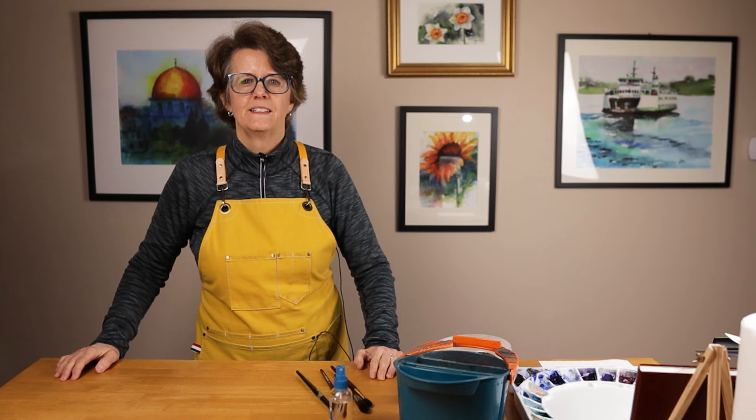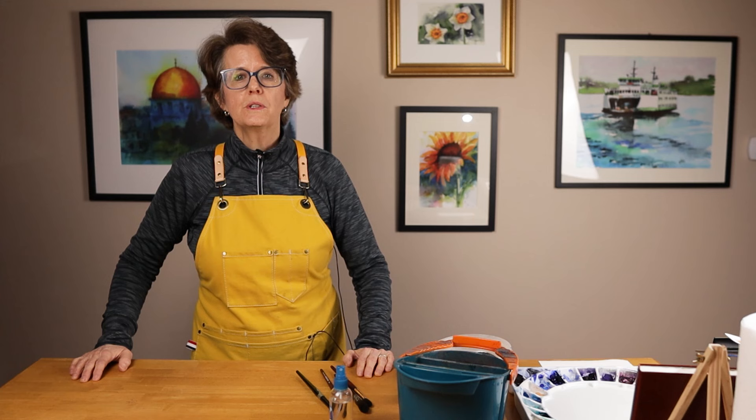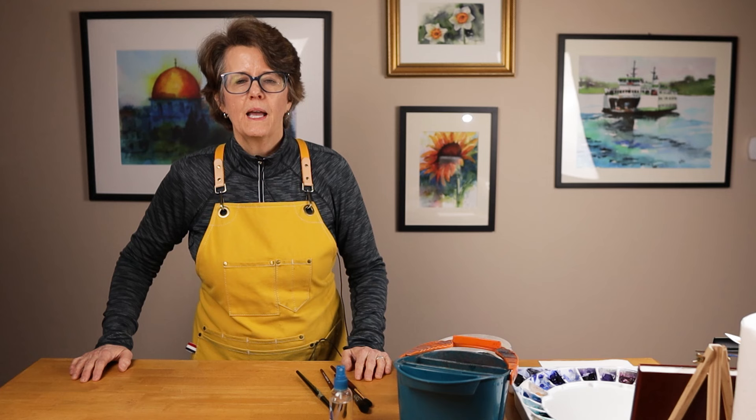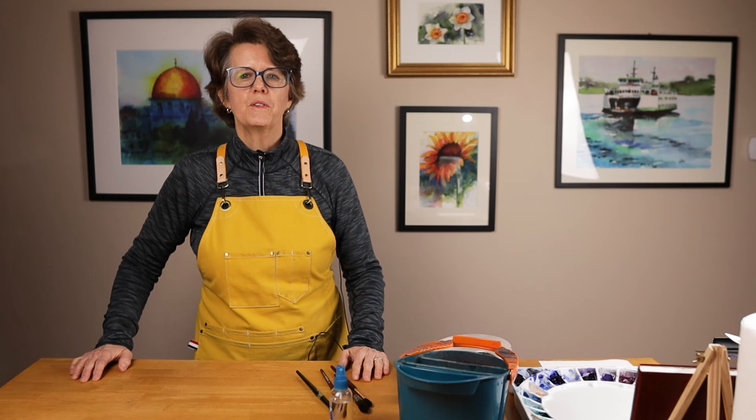My hope for you is that you can create a space, whether big or small, and that it will become a place of real encouragement and blessing for you. Once you have it set up, please consider taking a picture and posting it to the Getting Started in Watercolor community. We'd love to celebrate with you as you take this big step towards making your creative process a real priority in your life. And as always, if you have any questions, comments, or recommendations, please share them in the community forum. I look forward to hearing from you.